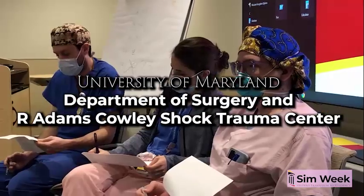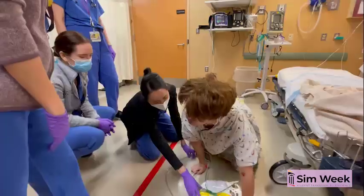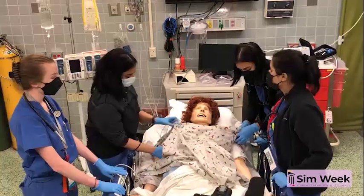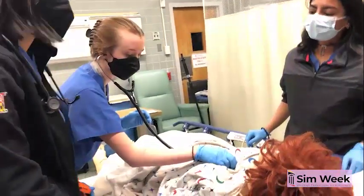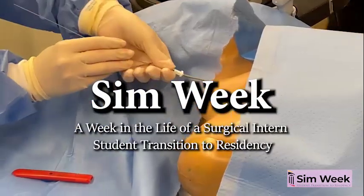Here at the R. Adams Cowley Shock Trauma Center at the University of Maryland, we run a month-long transition to residency curriculum for fourth-year medical students going into surgical specialties. Starting five years ago, we included a week of longitudinal simulations — our sim week, or a week in the life of a surgical intern.